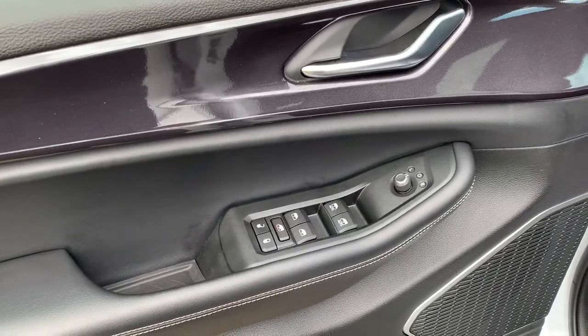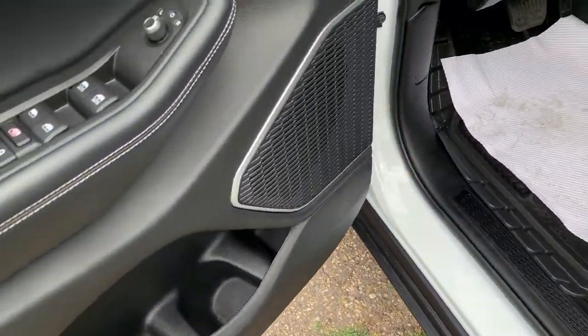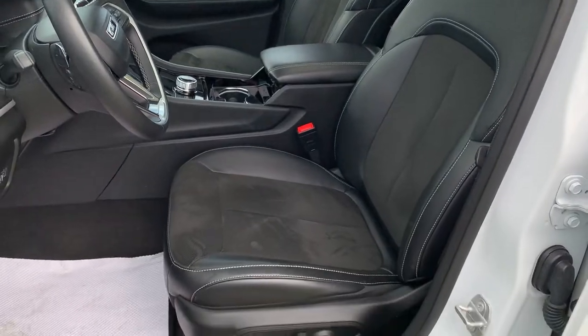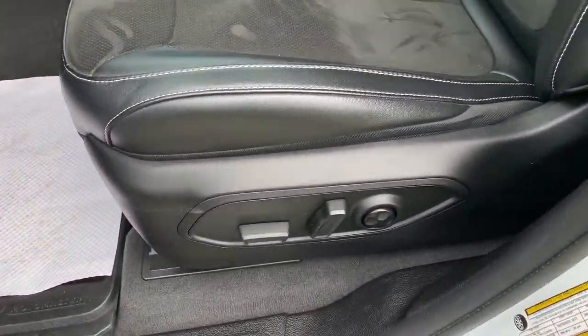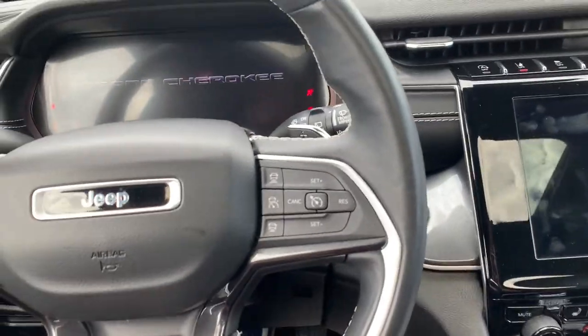For the interior, we have your power mirrors, windows, and locks, all found below the driver's door handle. Nice black over black combination for the interior with a combination of leather and cloth material for the front bucket seats, and the driver's seat is power operated by the switches on the side. Push button start is found right between the stereo and the steering wheel.